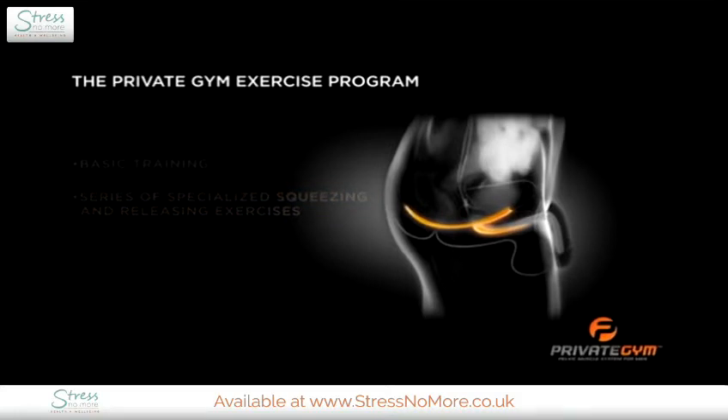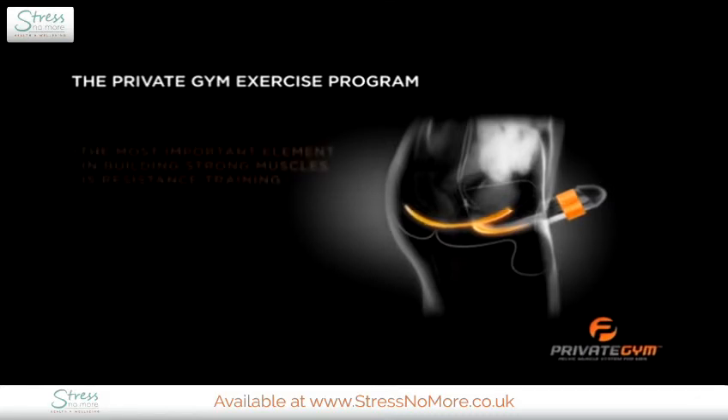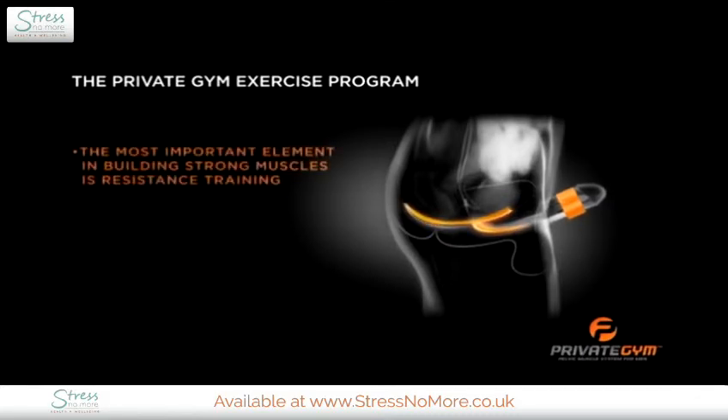Once you've developed initial strength, you'll graduate to the resistance training program and incorporate the Private Gym's patented resistance equipment. Ultimately, the most important element in building strong muscles of any kind is resistance training.